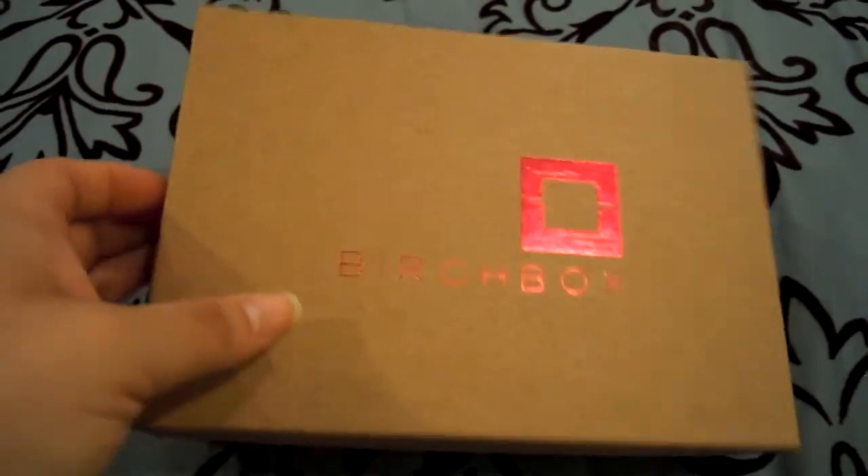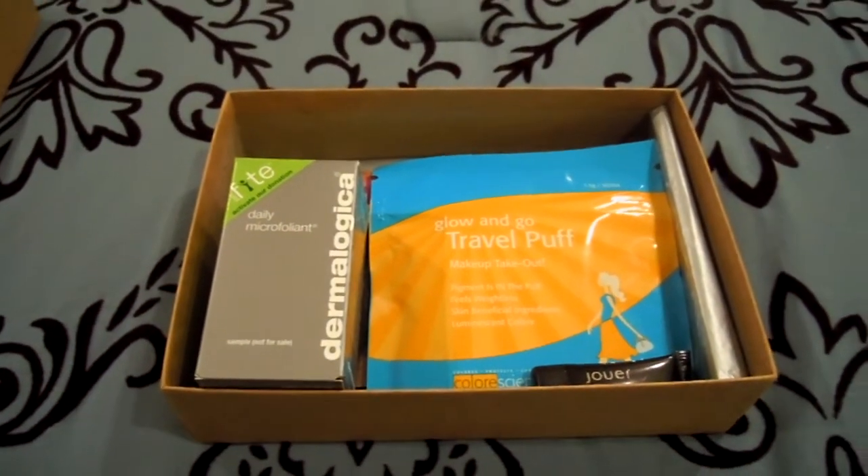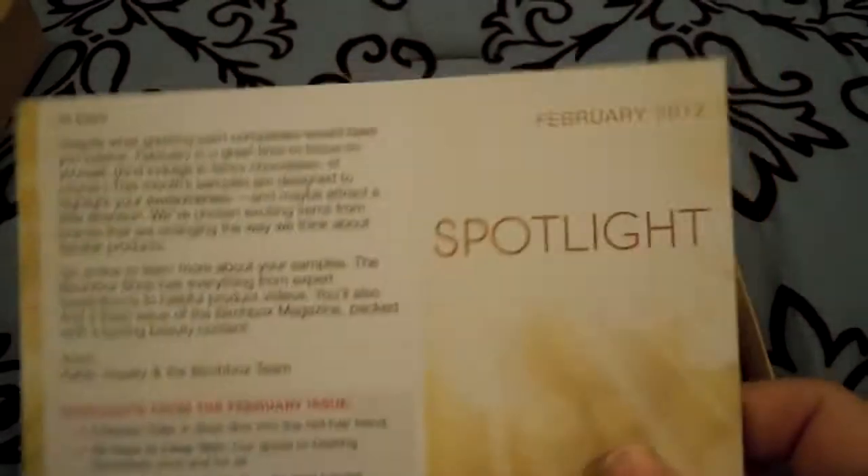Alright, so we'll go into February's Birch Box. I've already opened it — the theme for this month is Spotlights.